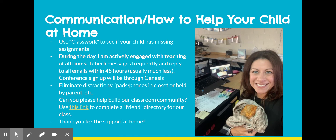During the day, as you can see by the schedule, I'm actively engaged with teaching pretty much at all times — there's very little downtime. I'm teaching live lessons, working with students in the building, and engaged in PLCs and learning communities with other teachers. I check messages very frequently and reply to all emails as soon as possible, always within 48 hours, generally much less than that.